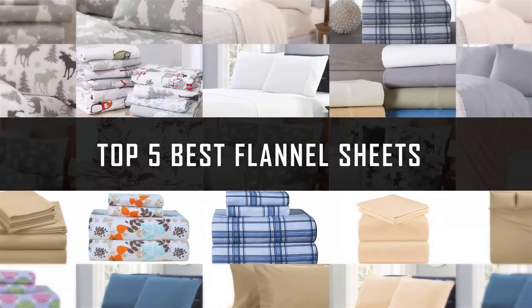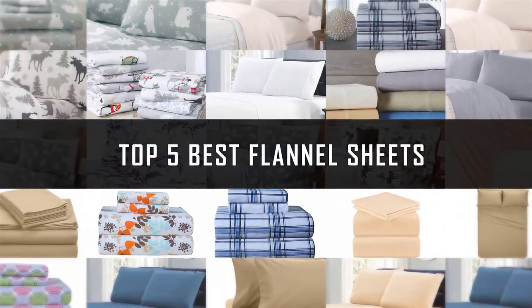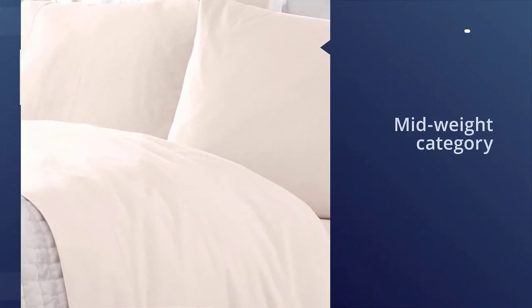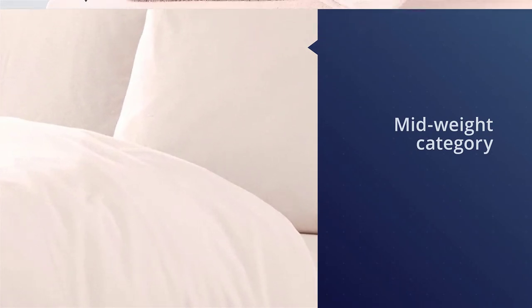If you are looking for the best flannel sheets, here is a collection you have got to see. Number one, most popular: Great Bay flannel sheets at 180 GSM. These sheets technically fall into the mid-weight category for fabric, but for flannel sheets they are considered heavy.